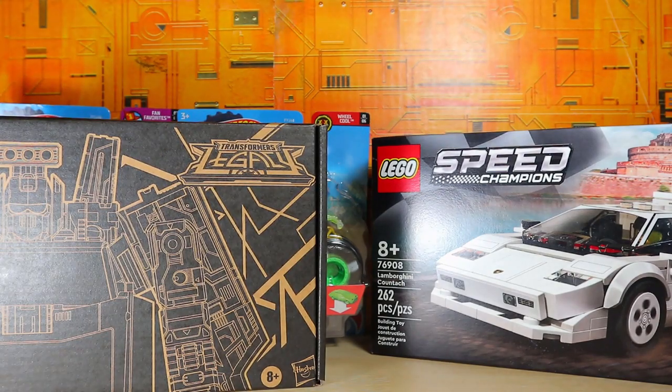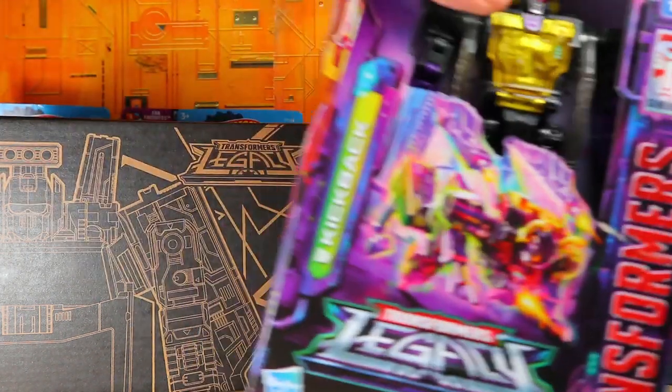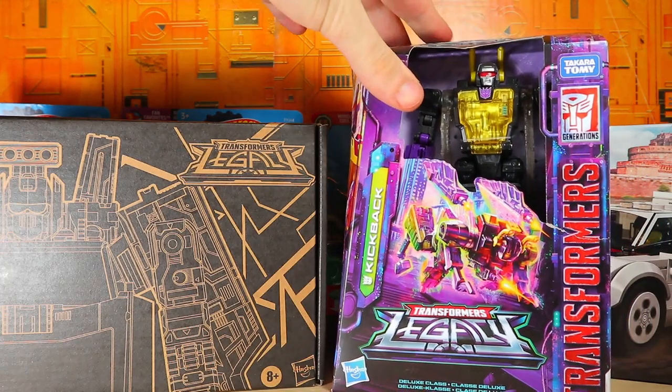Last but not least for this haul, it is the Transformers Generations Legacy — this is Kickback! Finally, I got Kickback. I now have the whole first wave of Legacy, so I could do a whole video talking about that if I wanted to.